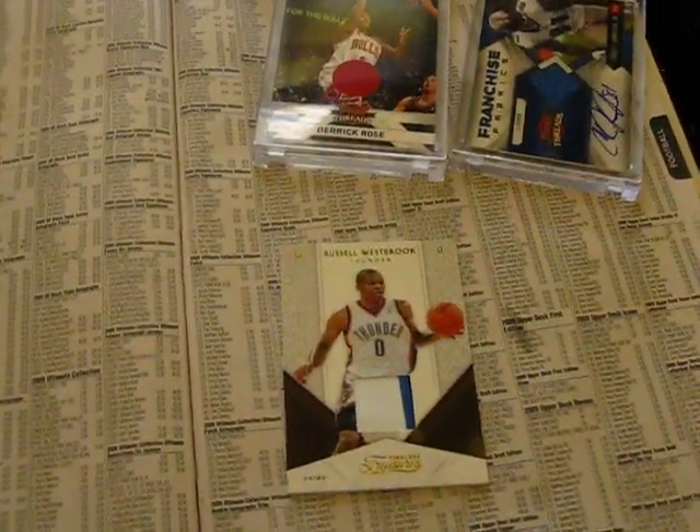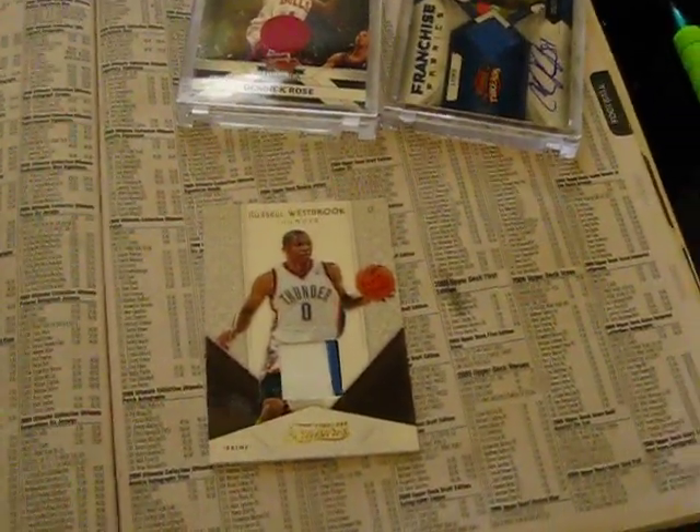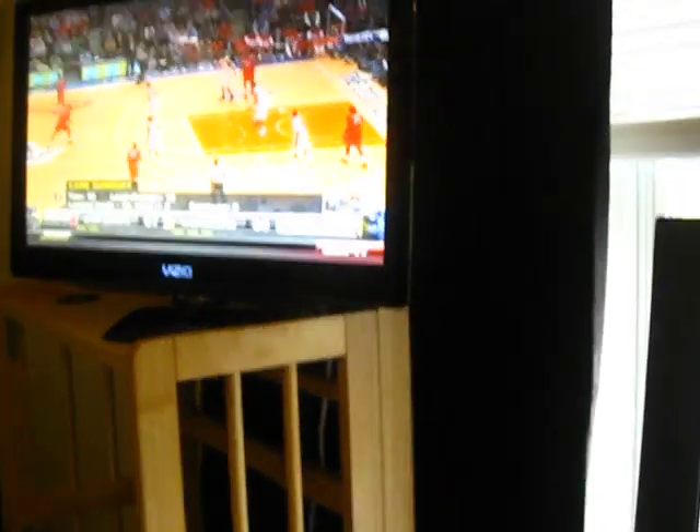What up YouTube, Bearded813 here. It's a quick mail day, just watching the Syracuse St. John game — it's pretty good.